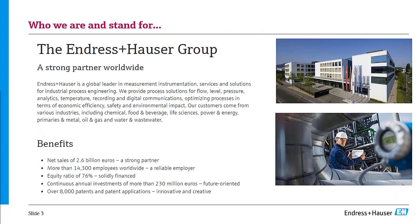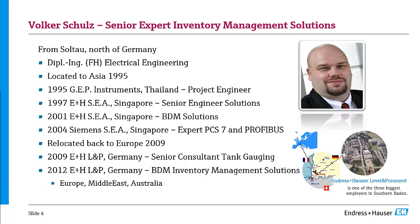These online seminars are organized by Endress+Hauser. The picture on the top right is the headquarters of Endress+Hauser in Switzerland. This is a 2.6 billion euro turnover company with 14,300 employees. As we speak, we have around 8,000-plus patents, which enable us to add value to our offering. It has 76% equity, so we are mostly financing our own R&D efforts.